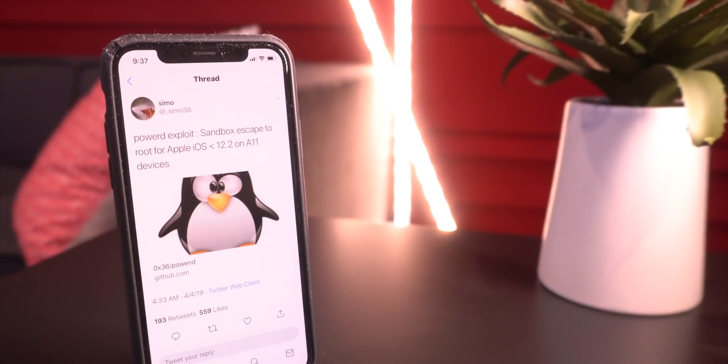First up, I wanted to talk about the sandbox exploit that was released for iOS 12.1.4 and below. Yes, you heard me right — we now have our very first exploit for iOS 12.1.3 and 12.1.4 firmwares.